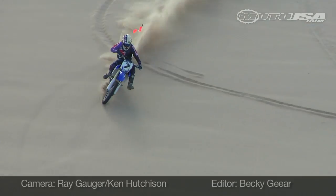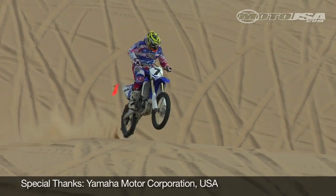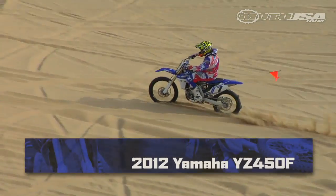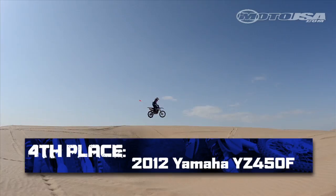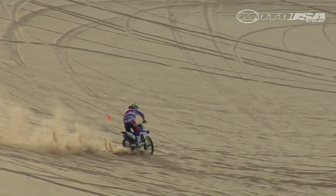The Yamaha worked well for our testers in the Southern California desert, but wasn't exceptional. With a slightly unbalanced suspension setup out of the box and a flat feel to the motor, the YZ450F slipped to 4th place in the 2012 450 MX Off-Road Shootout.